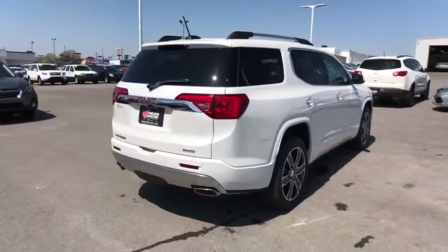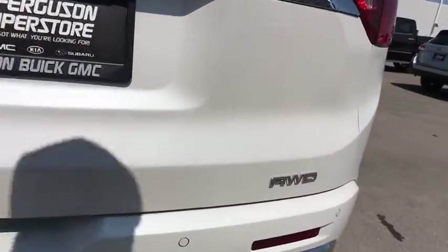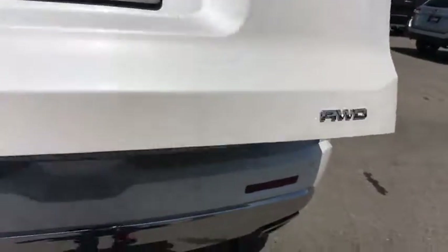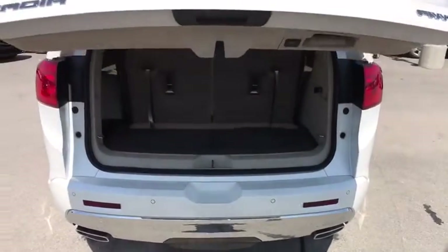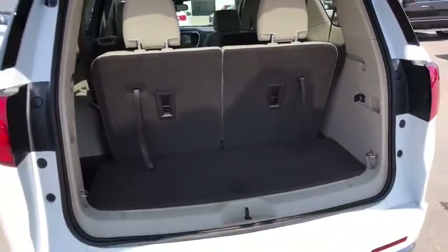Here are some of this vehicle's great options: power liftgate, remote engine start, anti-lock braking system, steering wheel audio controls, keyless entry, power passenger seat, backup camera, all-wheel drive, navigation system, tow hitch.